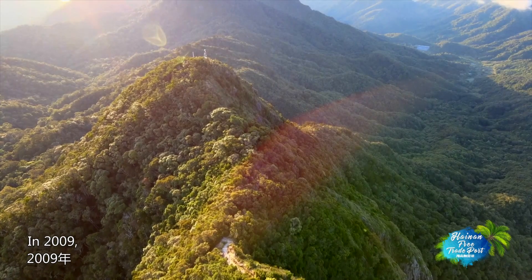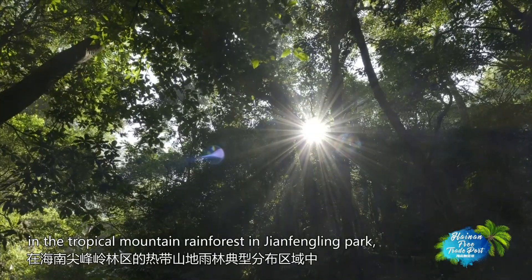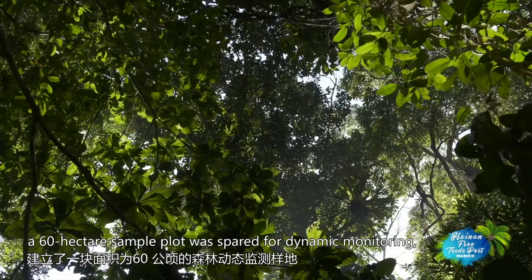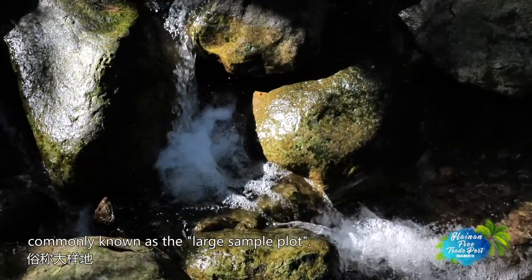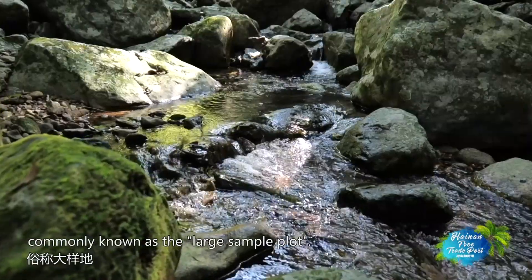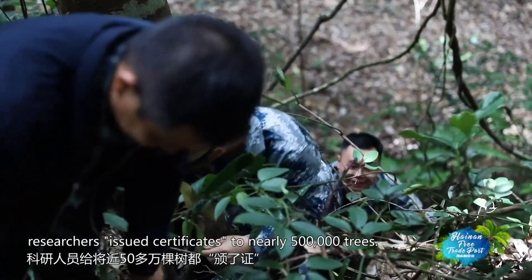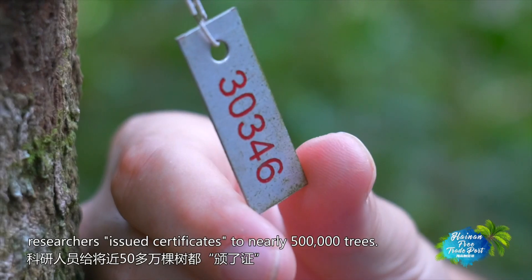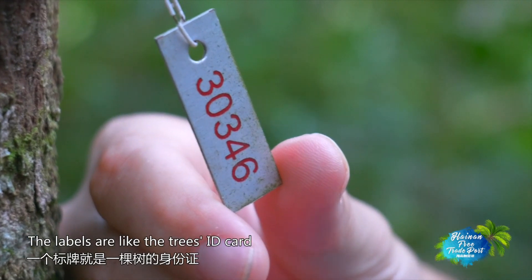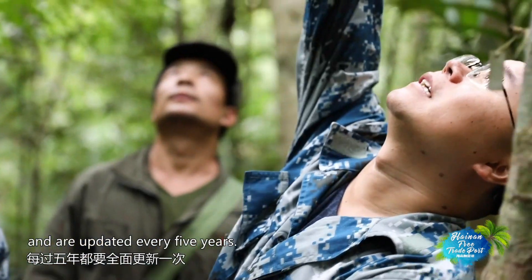In 2009, in the tropical mountain rainforest in Xianfengling Park, a 60-hectare sample plot was established for dynamic monitoring, commonly known as the large sample plot. In this sample land, researchers issued certificates to nearly 500,000 trees. The labels are like the tree's ID card and are updated every five years.